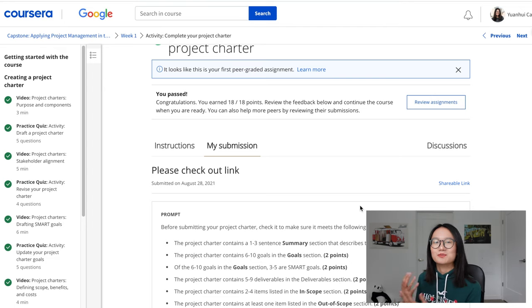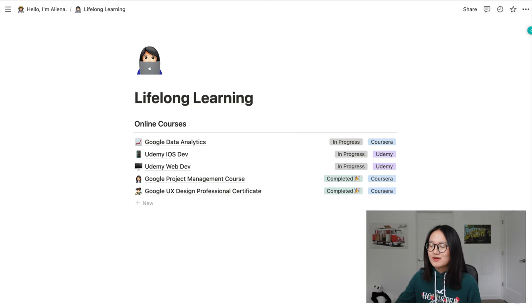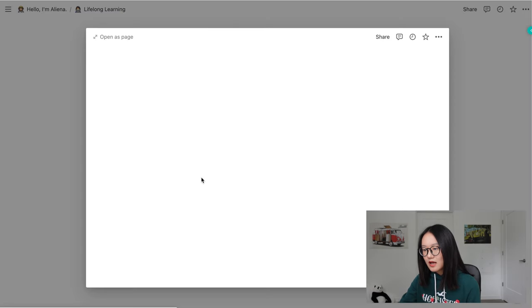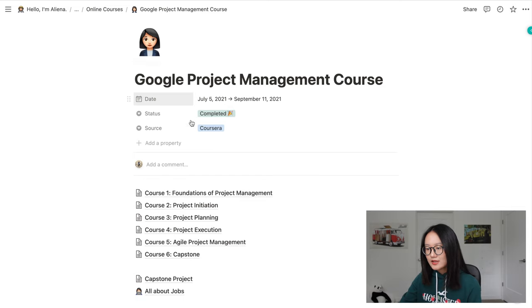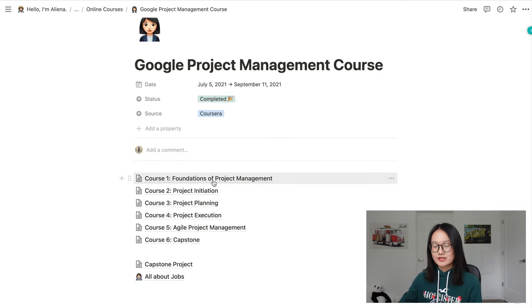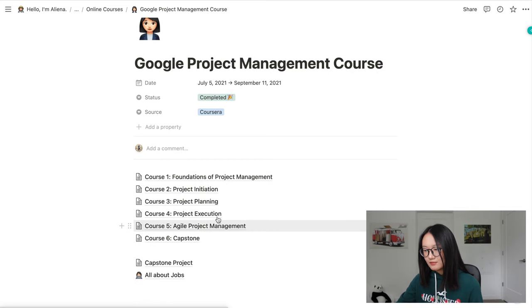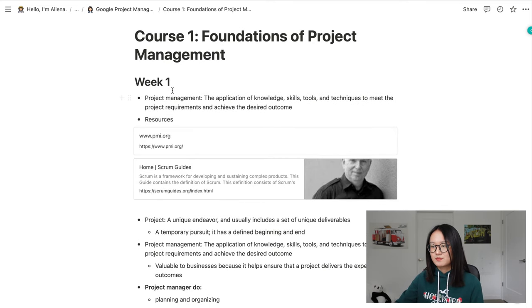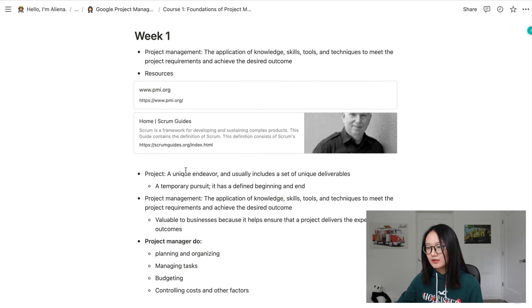Let me show you how I took the course. The biggest thing I did was take notes. I have a lifelong learning page on Notion where I record most classes I take. I start a separate page for each course — for example, Foundations of Project Management — and separate notes by week, recording useful resources and definitions.